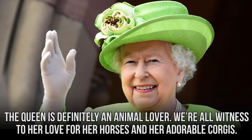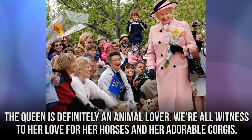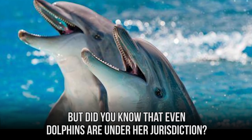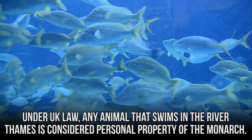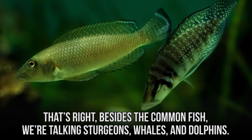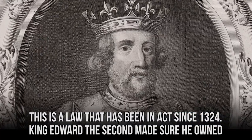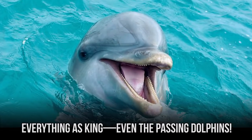The Queen is definitely an animal lover. Even the swans that wander in Hyde Park are property of the Queen. Under UK law, any animal that swims in the River Thames is considered personal property of the monarch — including sturgeons, whales, and dolphins. This law has been in act since 1324, when King Edward II made sure he owned everything as king, even the passing dolphins.